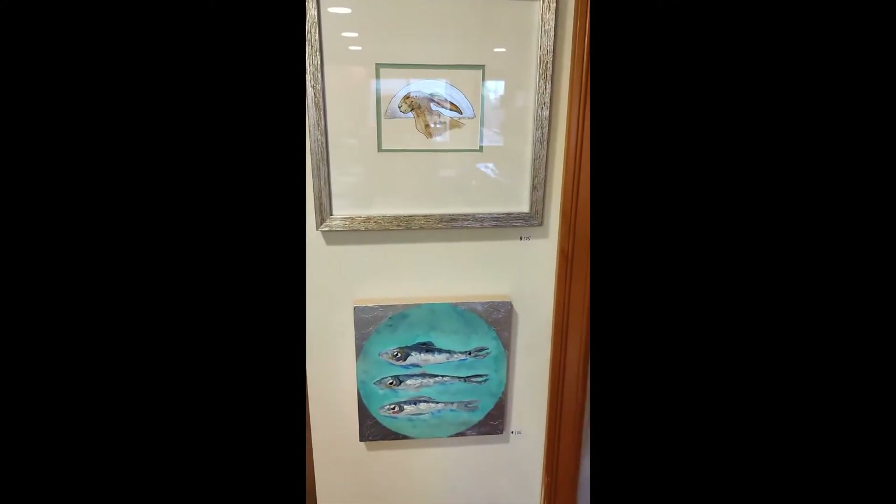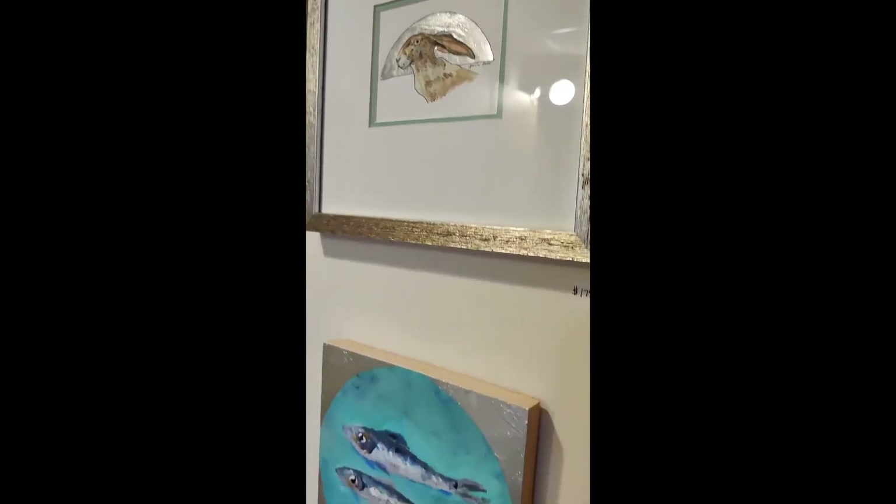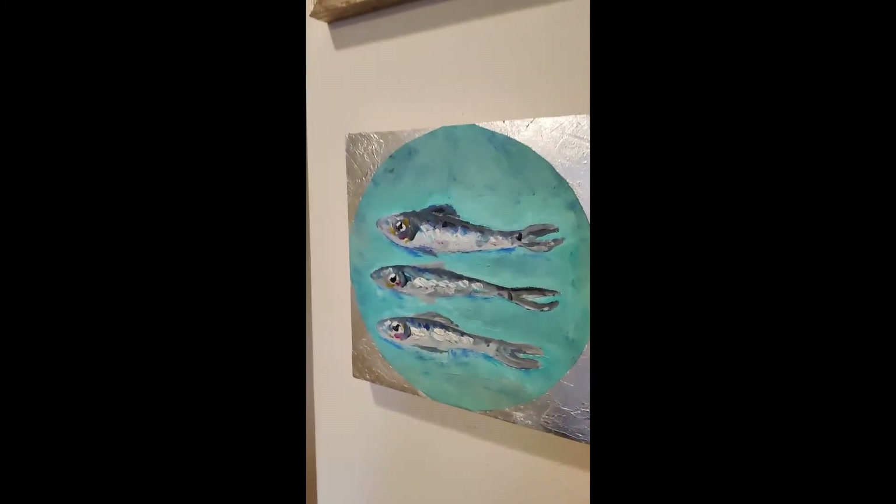More animals with silver. This one's hard to see because of the light behind it — silver leaf on that.